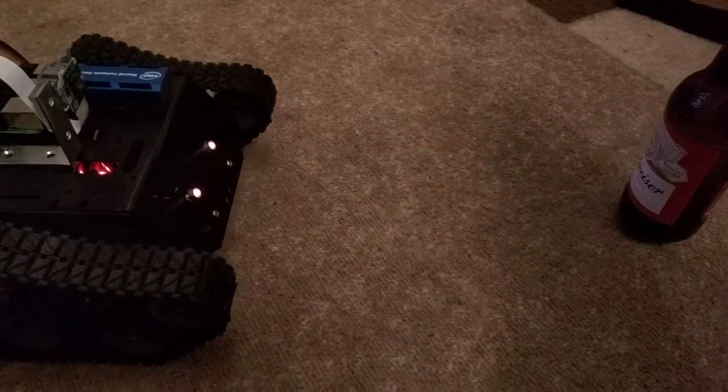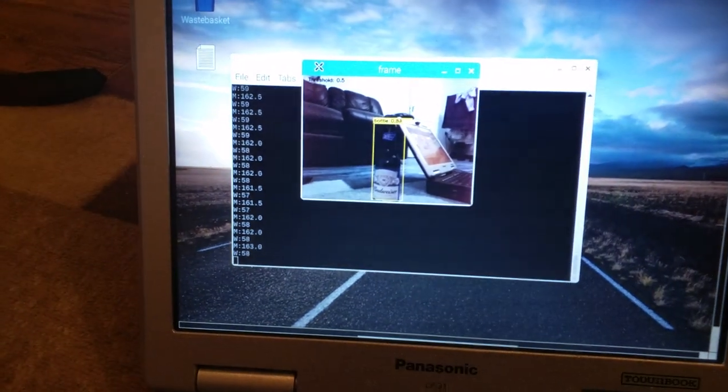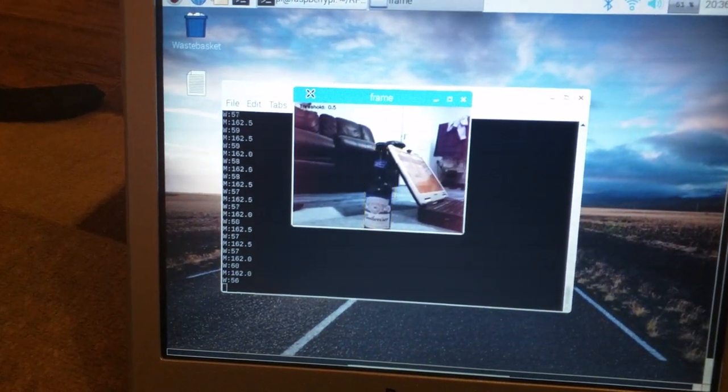It really does like the beer. This is what the computer sees when it's having a look around the world.